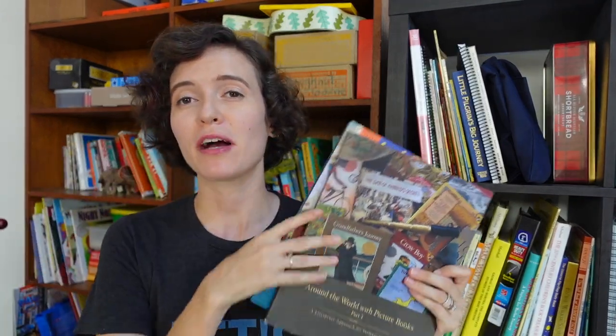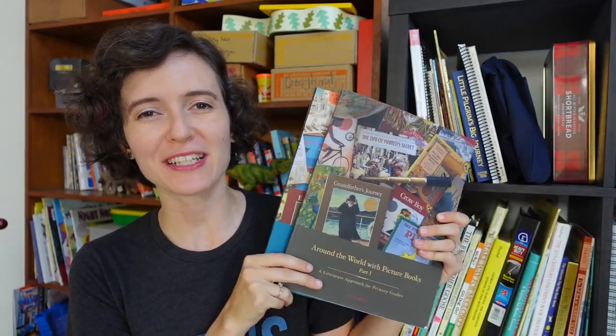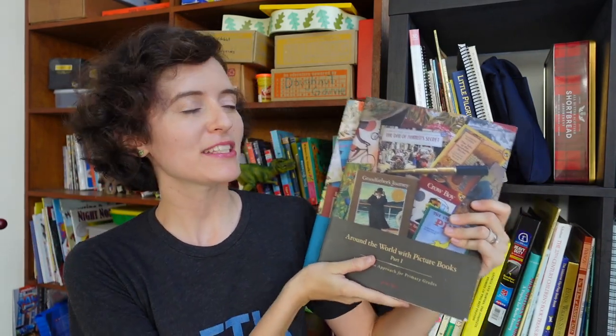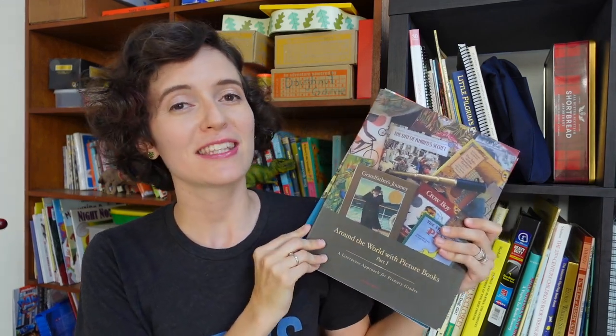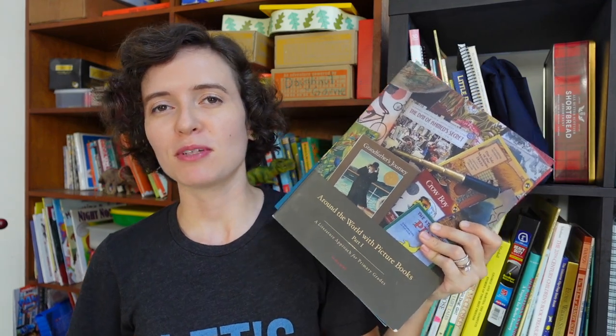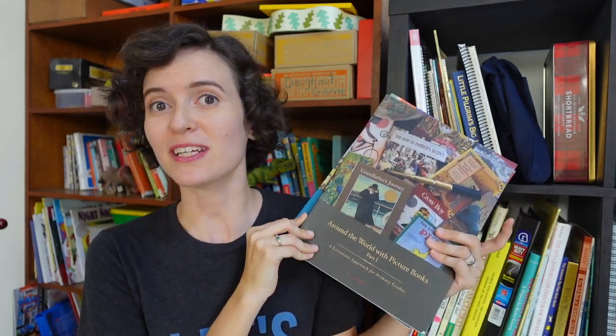Today I'm going to be sharing about how I'm planning and prepping for doing Around the World with Picture Books, parts one and two. I'm planning to use this as the spine for the literature and geography studies of our kindergarten year. My sisters, who are in high school and upper elementary school, will also be joining in on some of our geography studies — just because countries and cultures of the world are interesting things to learn about.